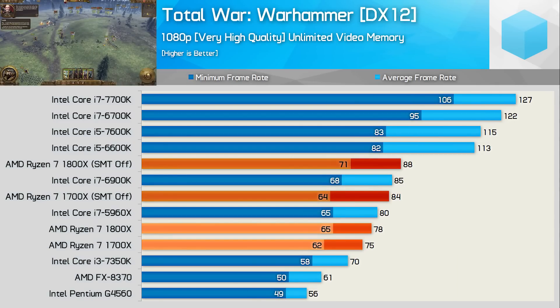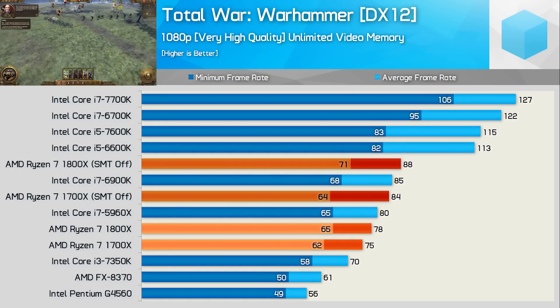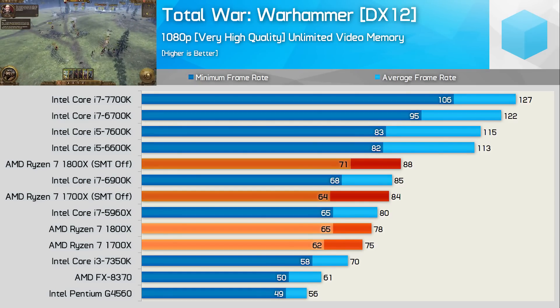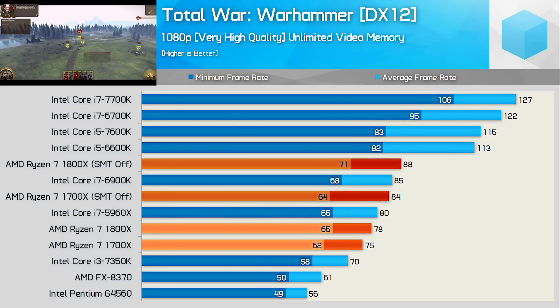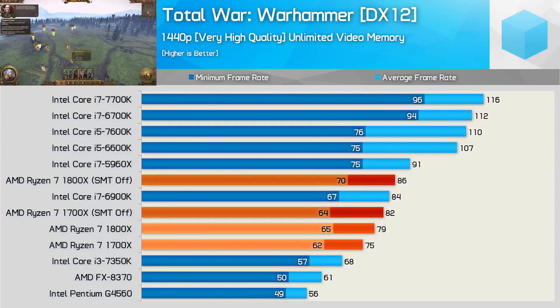Although the Ryzen processors look very weak in Total War Warhammer, this is clearly a game that doesn't require more than four cores, as evident by the Core i5 versus 6900K results. It's not surprising to find that disabling SMT leads to considerable performance gains — in fact with SMT disabled the 1800X actually pulls ahead of the 6900K, whereas previously out of the box it was 8% slower. At 1440p, results between Broadwell-E and Ryzen CPUs are much the same, with the added GPU load meaning Skylake and Kaby Lake don't enjoy quite the same lead as they did at 1080p.